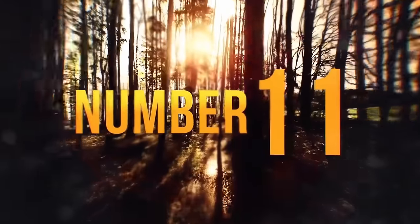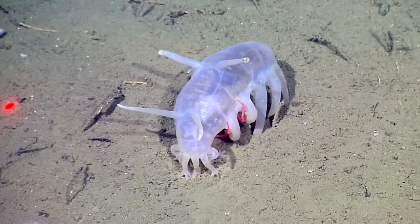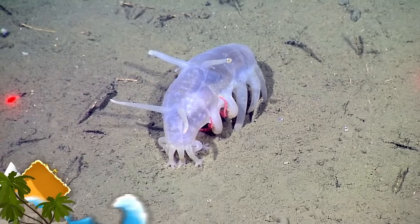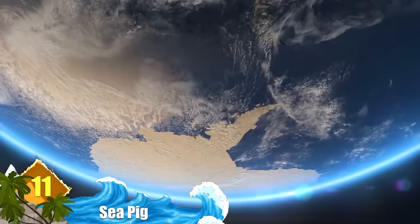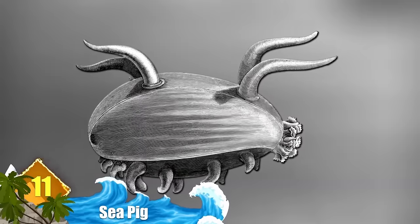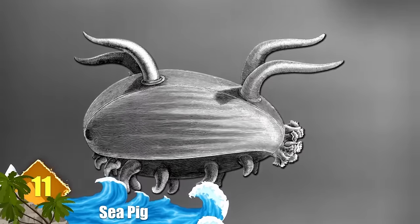Number 11: Sea Pig. Crowned as perhaps the ugliest creature of the deep sea, sea pigs are one of the most common and abundant animals caught off the coast of Antarctica. Don't you think it's the ugliest? Let me know in the comments below.